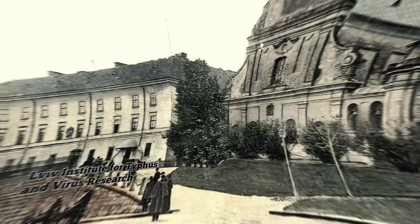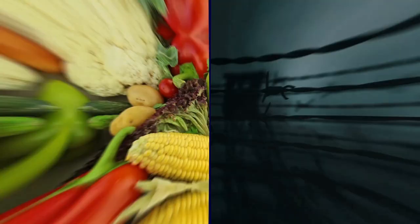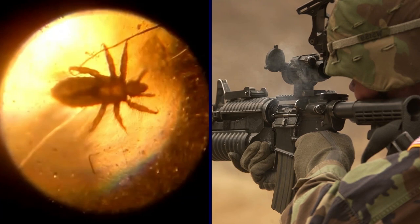Many prisoners in occupied Ukraine became louse feeders at the Lviv Institute for Typhus and Virus Research, acting as human sources of blood for typhus-infected lice for the purpose of researching potential vaccines. Louse feeders were at significant risk for infection, but they received extra food rations and avoided being sent to labor and concentration camps in exchange. They only spent an hour per day feeding the lice via a device attached to their leg, and some employees worked to smuggle the typhus vaccine shots to the Polish resistance and even to concentration camps.